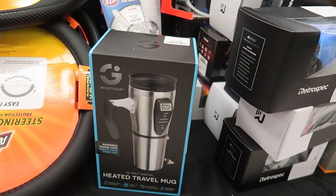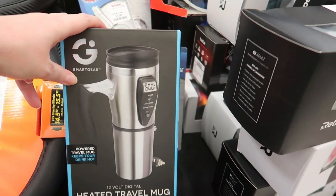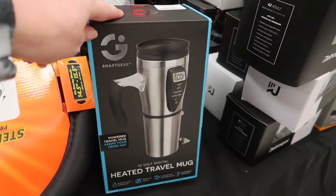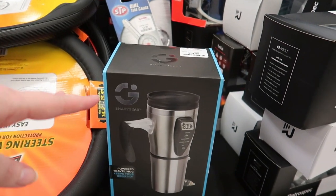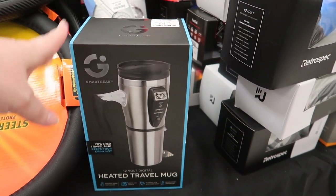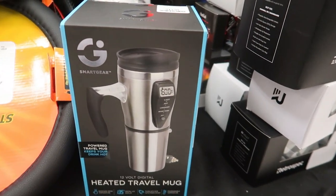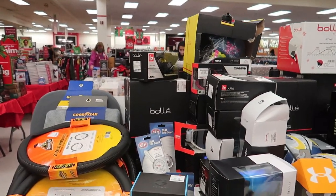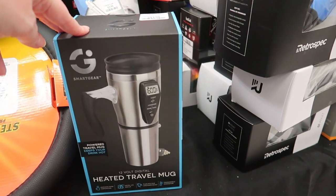Oh my god, I finally found it — the Smart Gear Heated Travel Mug! I showed this last week and said I was buying it for my boyfriend Pat because I just got him a home coffee maker. I went back to Marshall's and somehow it didn't make it into my cart at checkout. They had about 40 of them and they're all gone now. It's $14.99 and plugs into a cigarette lighter. I also went to TJ Maxx hunting for it and couldn't find it, but here it is — I will definitely be buying it today.